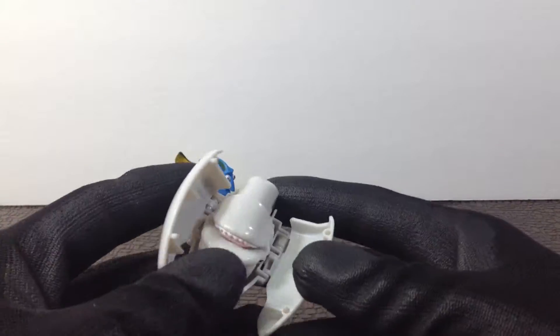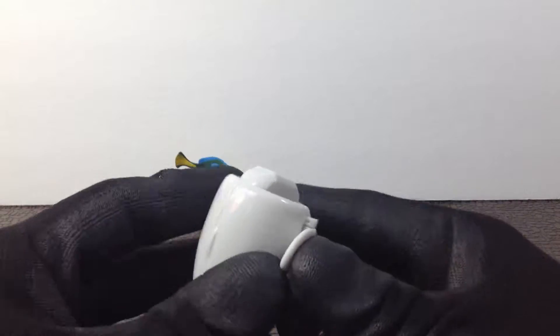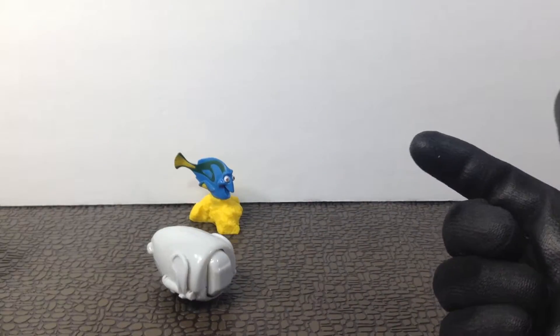And then you fold them back up into a baby. There you guys go — Hatching Heroes, Bailey.